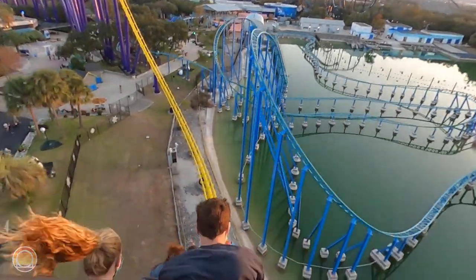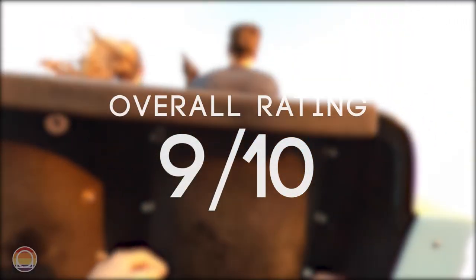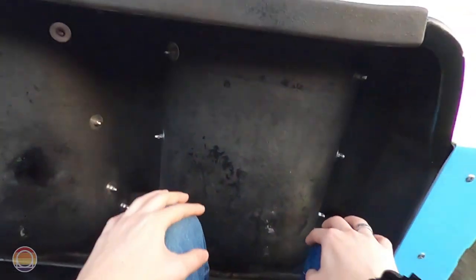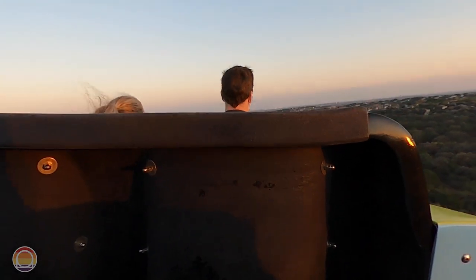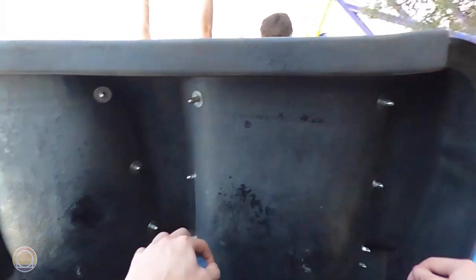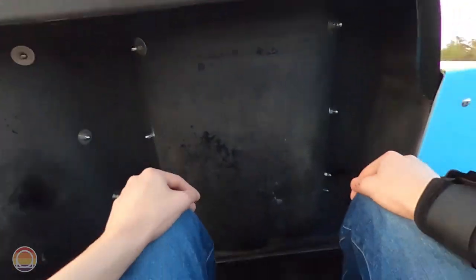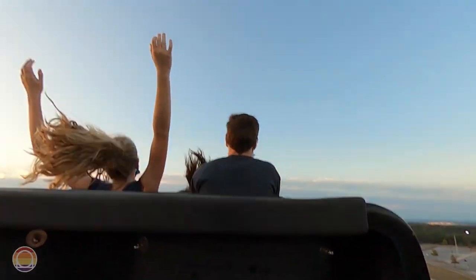That brings us to my overall rating — I easily give Steel Eel a 9 out of 10. It's not perfect, but it delivers incredible airtime, a pretty long ride duration, and that homemade jankiness you can't get anywhere else nowadays. This will definitely be the first and last ride I hit up at SeaWorld San Antonio whenever I visit again. Make sure to subscribe — more SeaWorld San Antonio reviews are coming, with Texas Stingray in two weeks and then the full park ranking two weeks after that.